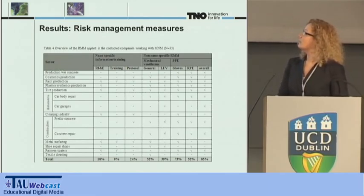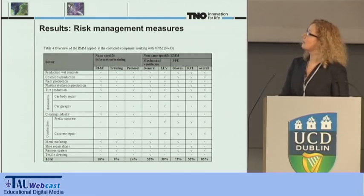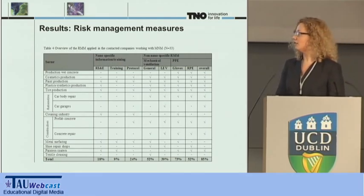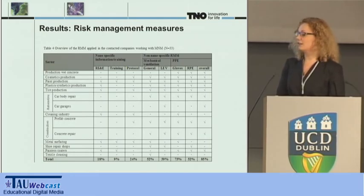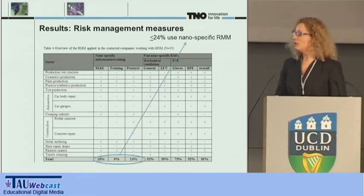Here in this table, you can see the applied risk management measures. 33 of the 37 companies gave information about their applied risk management measures. They can be divided into nano-specific and non-nano-specific measures. The check marks in this table show that at least one company within the sector applied the corresponding measure. Less than 24% of companies stated that they use nano-specific risk management measures. However, the majority use conventional risk management measures to reduce exposure to harmful substances in general.